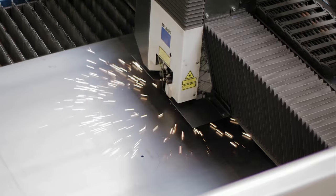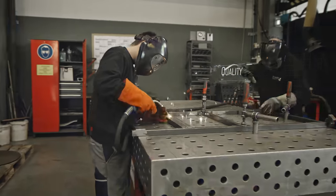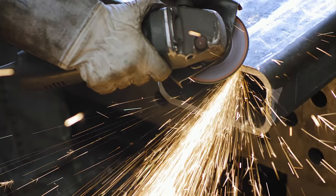Everything is made in-house. With our own laser cutting department, steel fabrication and machine shop, we guarantee on-time and trouble-free production of your equipment.